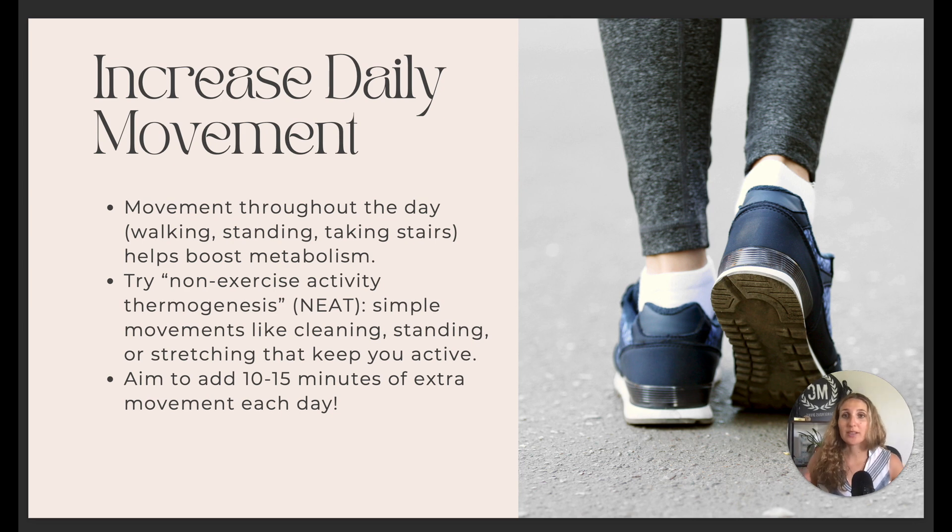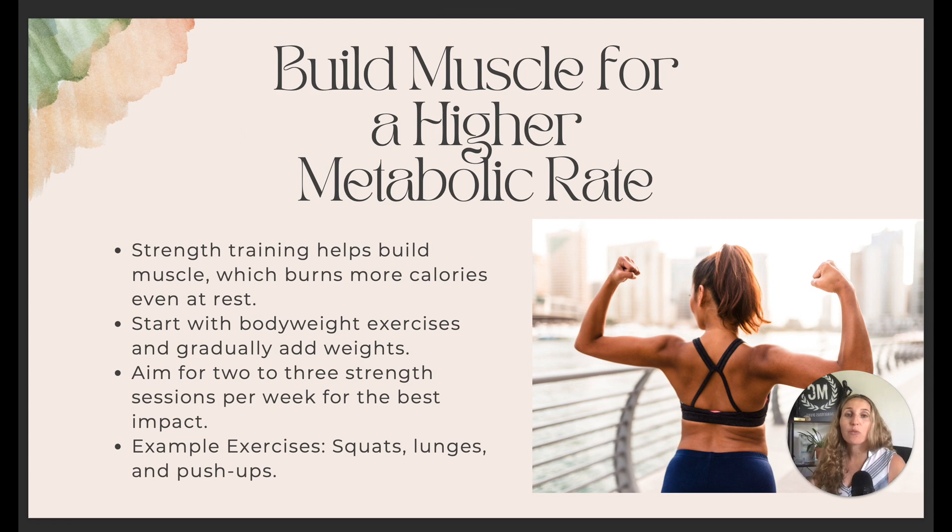You want to increase your daily movement throughout the day, whether it's walking, standing, or taking the stairs — that's going to help boost your metabolism. Non-exercise activities like cleaning, standing, or even stretching will keep your body moving. Even 10 to 15 minutes a day of extra movement will boost your metabolism.